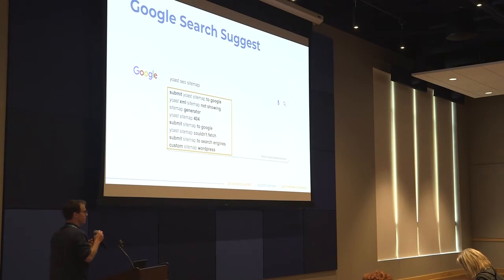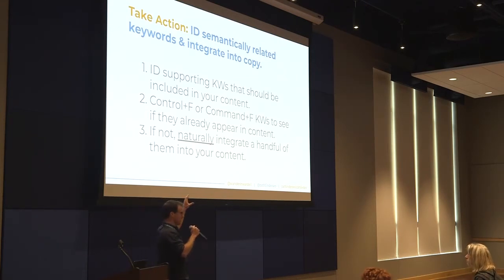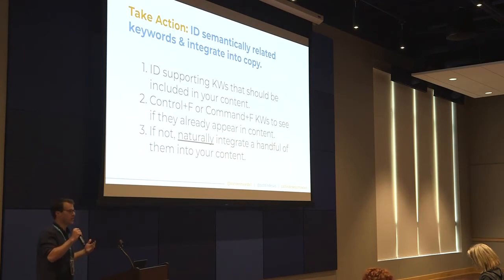Integrate those keywords and the ideas they're about into your content to improve it and make it more attractive to both users and Google. When it comes to semantically related keywords, here's how to take action: identify those supporting keywords in your queries report, go into your piece of content and see if they're already there — if so, you're set. If not, add that keyword into your content and expand upon the idea it's related to. Make sure you do this naturally — you don't want to just throw them in there in a hacky kind of way. Google and all of us are trying to make the internet a better place, and when you naturally integrate these, Google is more likely to reward you.